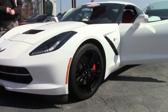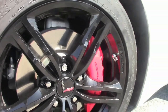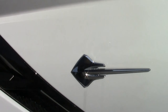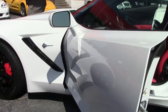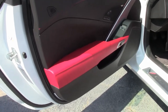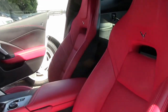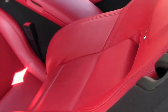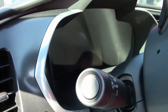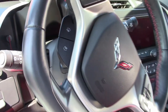Seven speed — and this is a 2LT manual transmission car. It has that beautiful red interior, Bose 10-speaker system, cargo net shade, heads-up display, memory package, auto-dimming inside and driver outside mirror, heated and vented seats, power bolster and lumbar, advanced theft deterrent, and universal home remote.